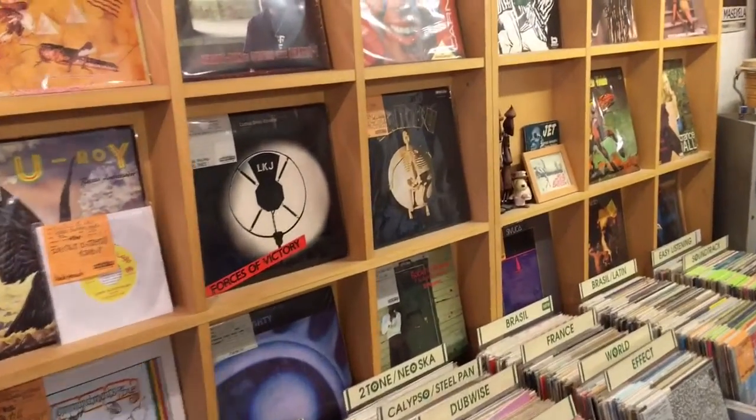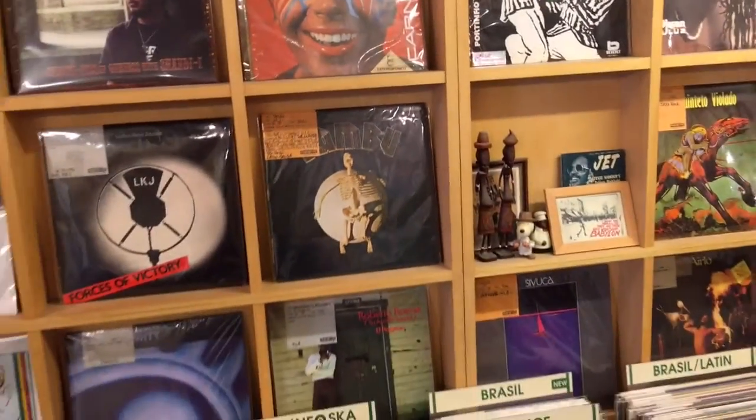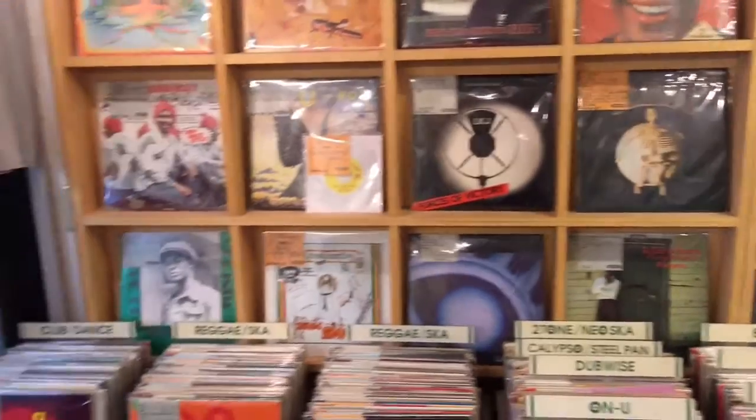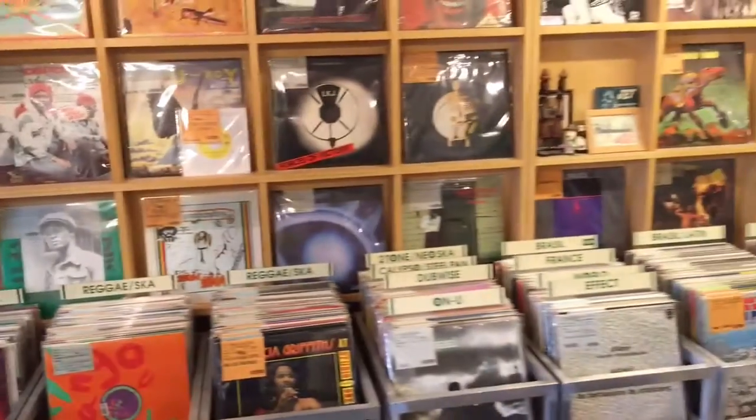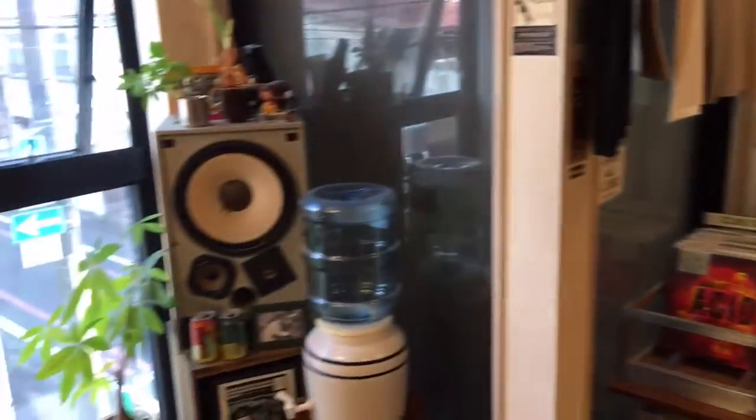For more videos on record shops around the world, make sure to sign up to our Facebook page, facebook.com/vinylguide, and of course sign up for our podcast at www.thevinylguide.com. Alright, until next time — keep spinning. Cheers.